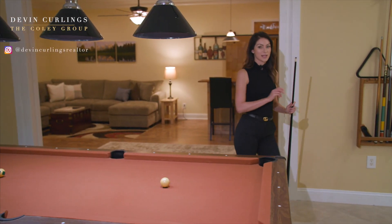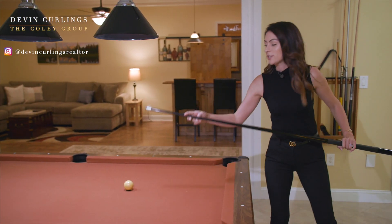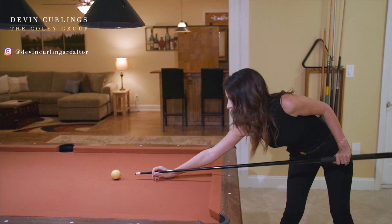You're absolutely going to love this house. If you're on the hunt for an entertainer's dream, well I think you've found it.